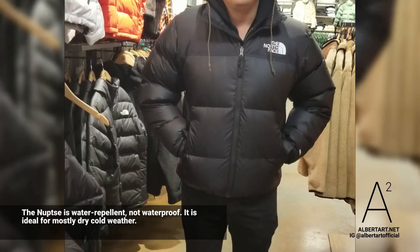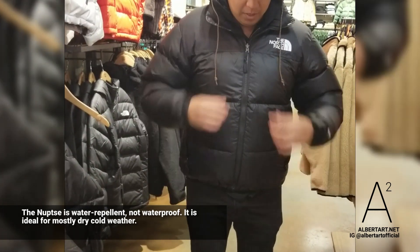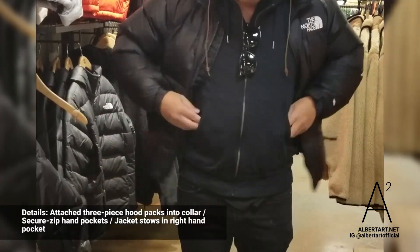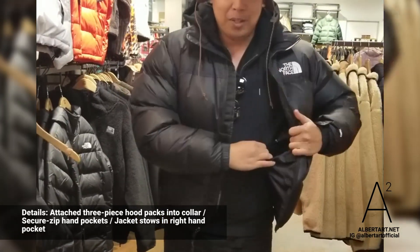This is water repellent, but not waterproof. That looks good. The hoodie inside makes it actually very warm when you wear a hoodie. There's also an inside pocket.